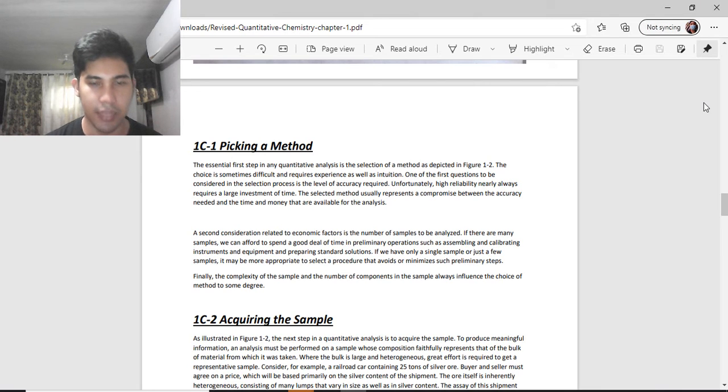The essential first step in quantitative analysis is the selection of a method. The choice is sometimes difficult and requires experience as well as intuition. One of the first questions to be considered is the level of accuracy required. High reliability nearly always requires a large investment of time, since you will repeat the same experiment over and over to ensure accuracy. The selected method usually represents a compromise between the accuracy needed and the time and money available for analysis.